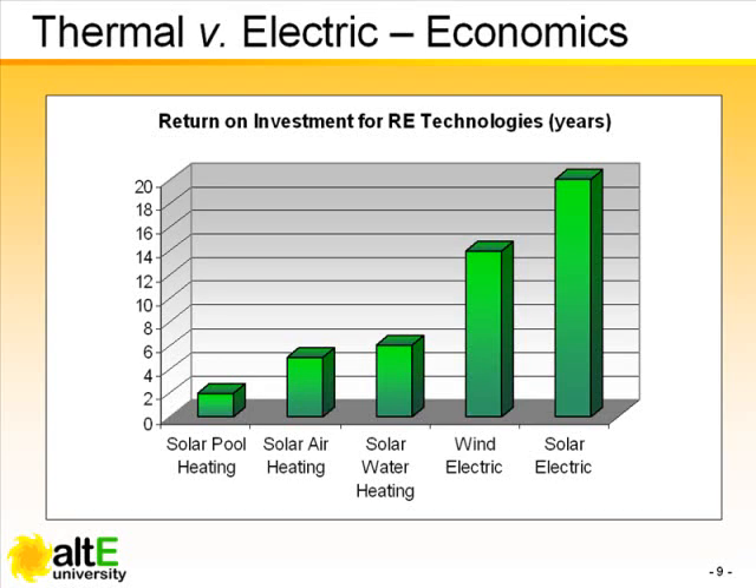Solar thermal can also deliver a great return on investment. In straight economic terms, you can get the biggest bang for the buck from solar thermal applications.